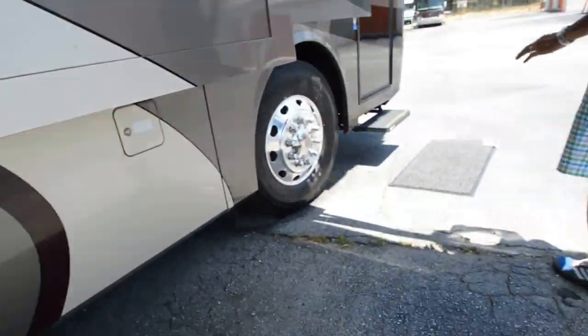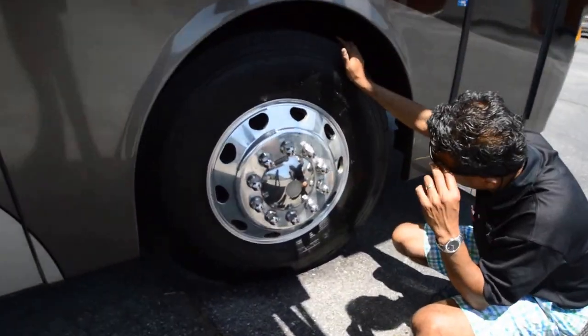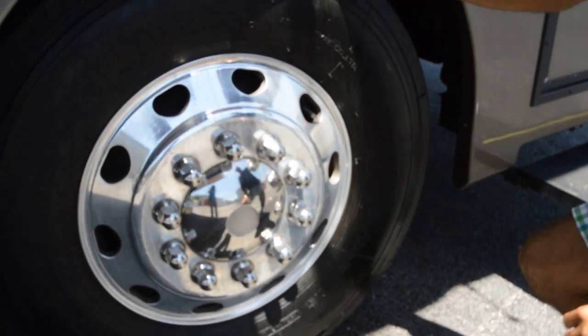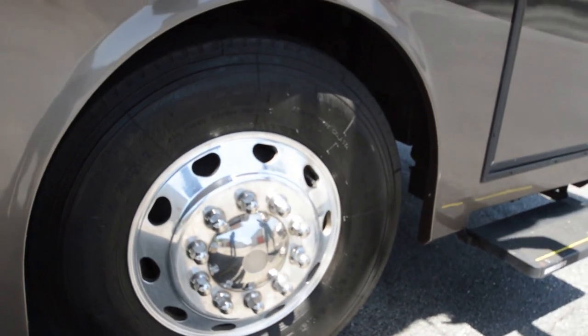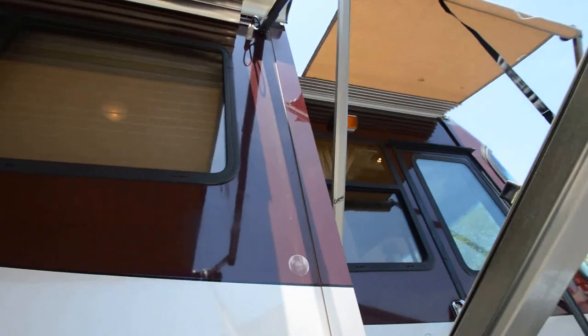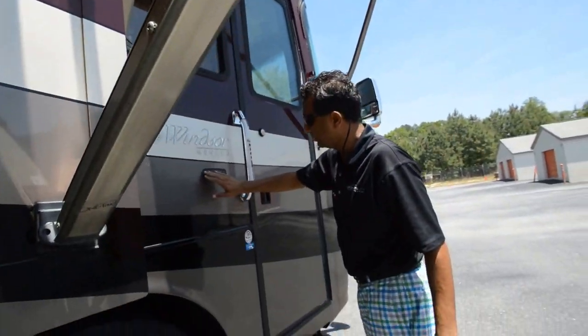That compartment has the slide-out tray in it. Tires are once again in great shape — they're road-ready. They may be later model; they're not original. It's got only 31,000 miles, by the way, and this is a one-owner coach. It's got an electric patio awning, entrance awning, bedroom awning, living room slide awning, and a keyless remote entry.